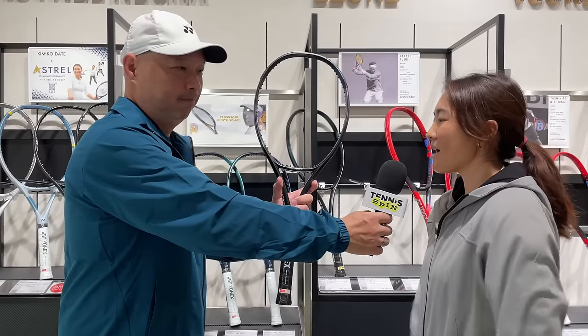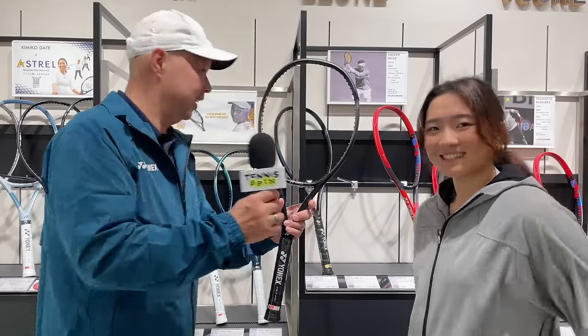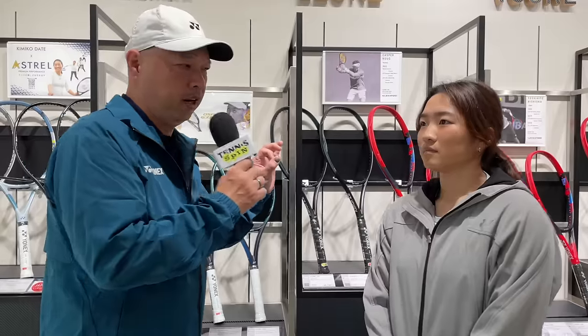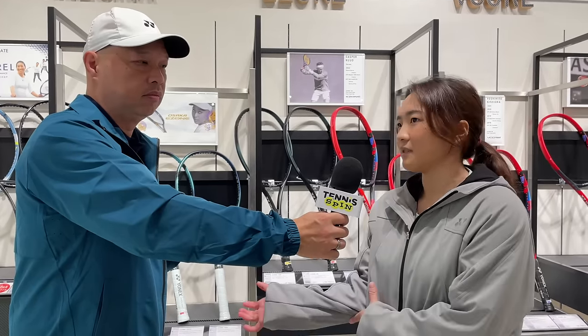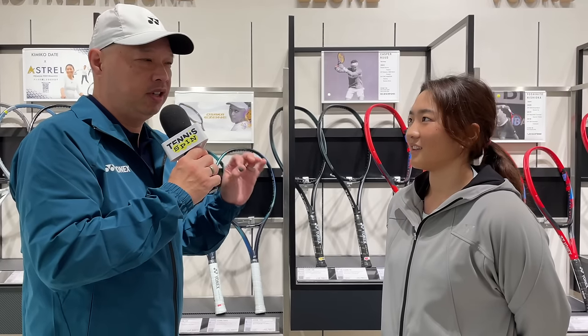How long do we expect this to be around? That's a secret. Buy it while you can, is what she's saying. The E-zone line overall was developed for what type of player? It's developed for intermediate all the way up to advanced players looking for power in their game, plus a plush feel so they can feel the ball without sacrificing their arms or elbows. You can hit aggressive balls with this racket for sure.